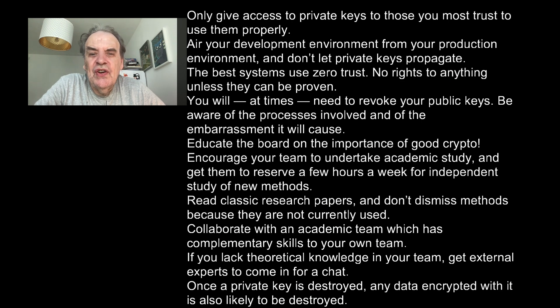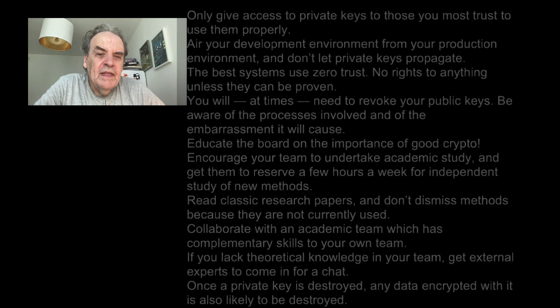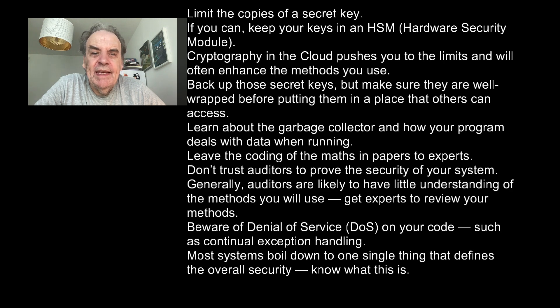Once a private key is destroyed, any data encrypted with it is also likely to be destroyed. Limit the copies of any secret or private key. If you can, keep your keys in an HSM — hardware security module. Cryptography in the cloud pushes you to the limits and will often enhance the methods you use. Back up those secret keys but make sure they are well wrapped before putting them in a place that others can access.